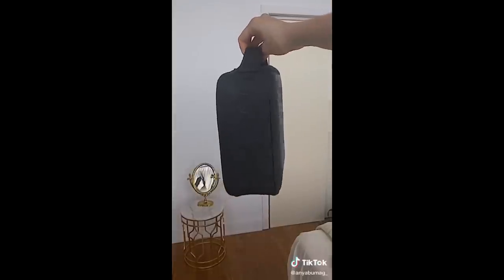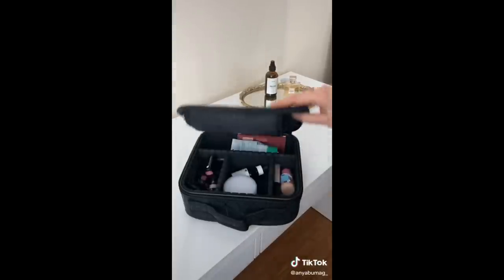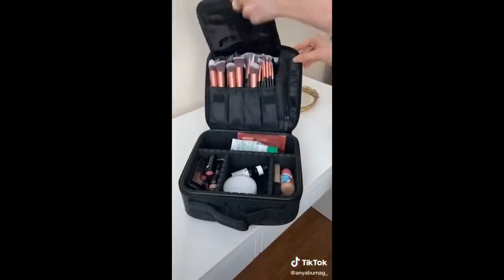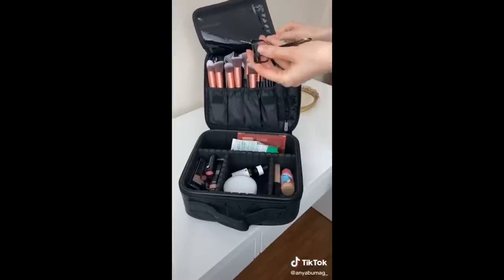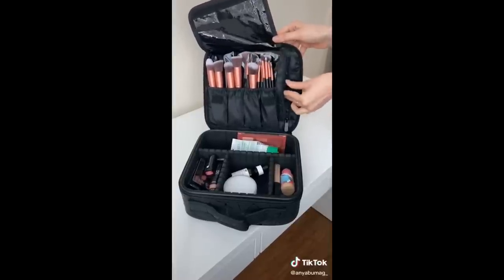This geometric pattern makeup bag fits all of the makeup and face care products I need for travel as well as all of my makeup brushes. It also has a side pocket where I keep my eyelash curler, tweezers, bobby pins, and elastics.